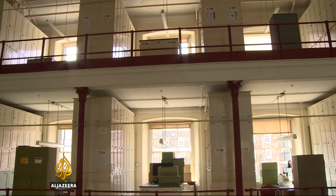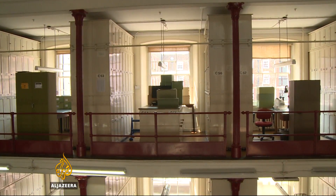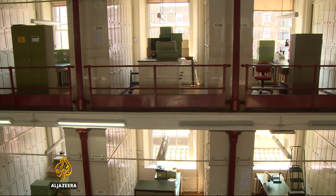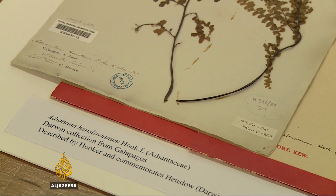Kew Gardens has a botanical pedigree second to none. Established back in 1759, there are more than 8 million specimens in Kew's collection, representing 95% of all known plants on Earth. Amongst them, some famous names.